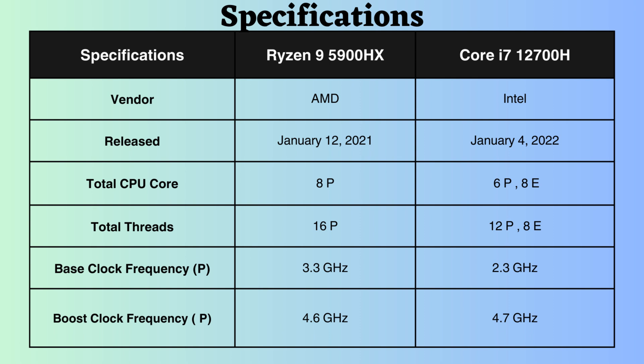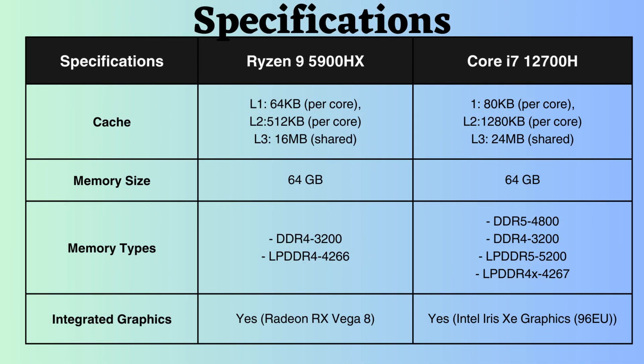Having a greater number of cores and threads proves advantageous for multitasking and handling demanding workloads such as video editing or 3D rendering. The L1, L2, and L3 cache of the Intel i7-12700H outperforms that of the Ryzen 5900HX. Consequently, this Intel processor typically results in enhanced system performance by facilitating swift storage and retrieval of data and instructions, minimizing the necessity to fetch data from slower main memory.